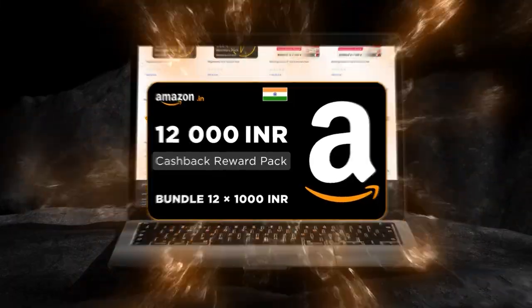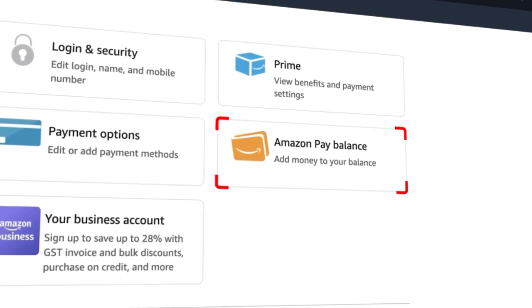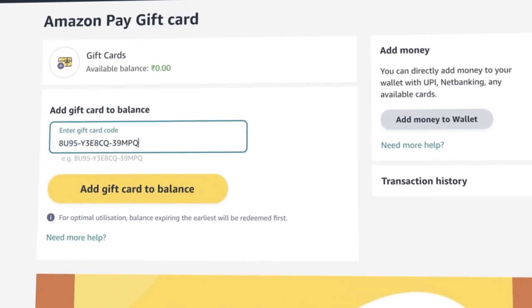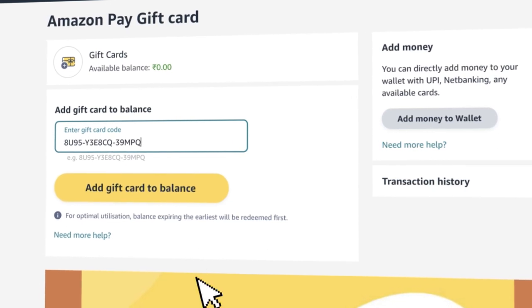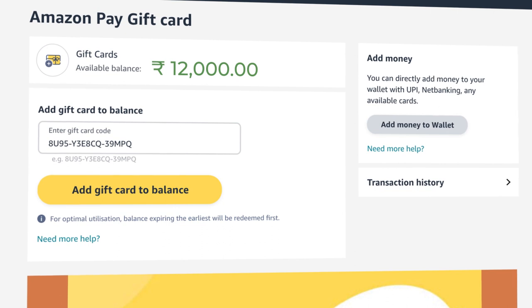Activating the code is very simple. Log in to Amazon India. Go to the Amazon Pay menu. On the left, select Add Gift Card. Copy and paste your gift card code into the window and click the Add Gift Card to Balance button. Done. The funds are credited to your balance.